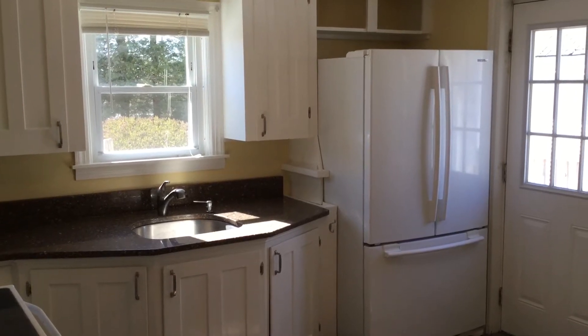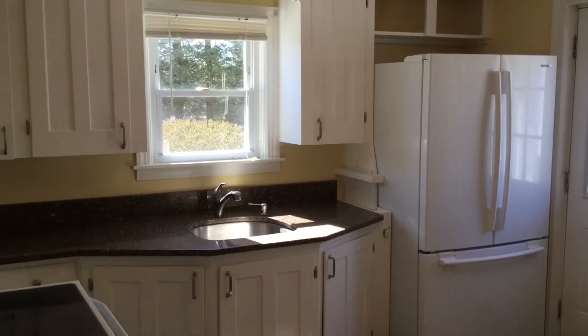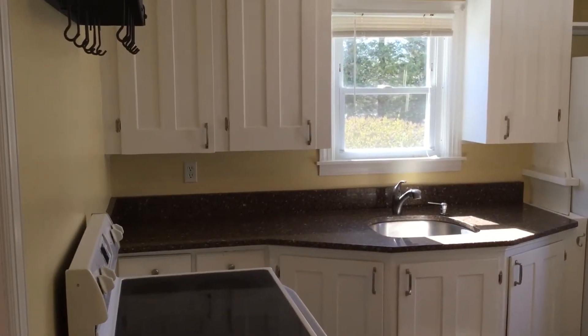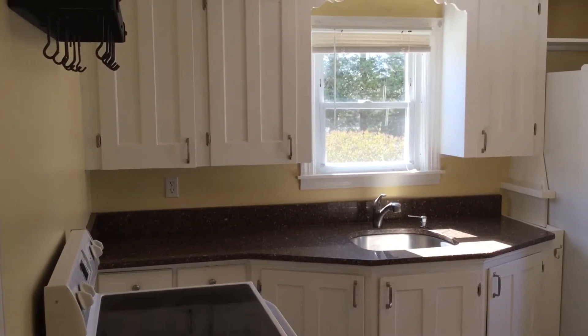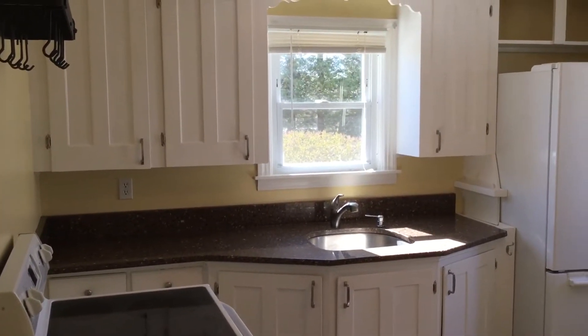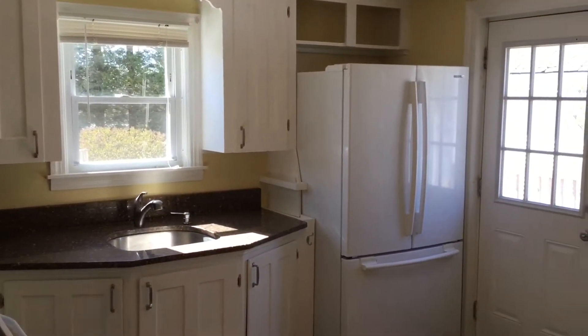Hello, this is Gregory from Nexus Property Management for 306 Reed Avenue located in Coventry, Rhode Island. This is a three-bedroom, one-bath, single-family home, which comes equipped with granite countertops, hardwood floors, a deck, as well as a fenced backyard with a shed.